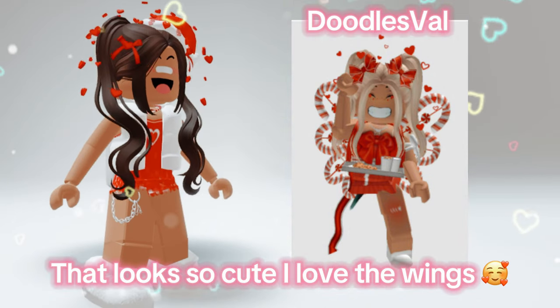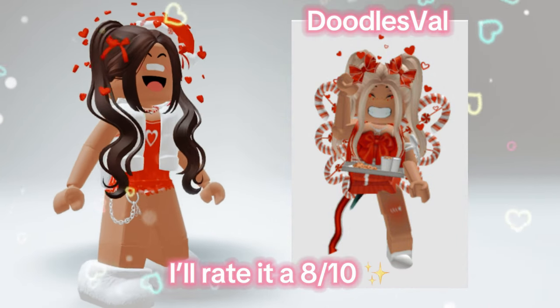OMG, that looks so cute. I love the wings. I'll rate it 8 out of 10.